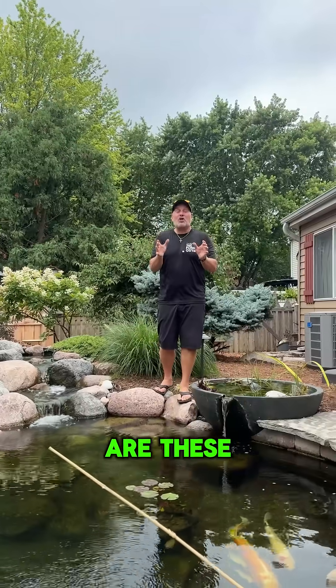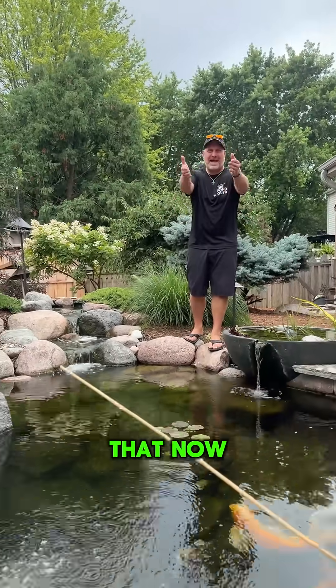My next favorite thing are these large koi that used to live in a small pond and now have the Taj Mahal.